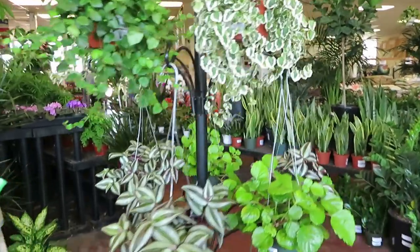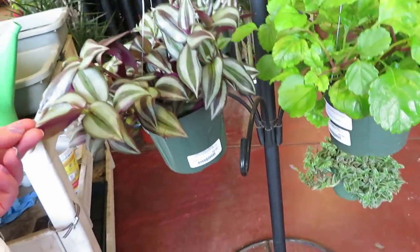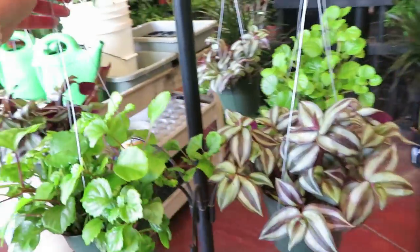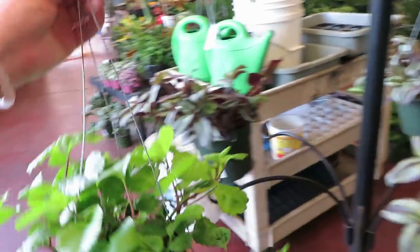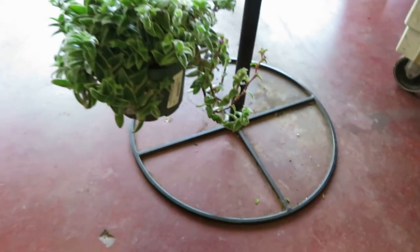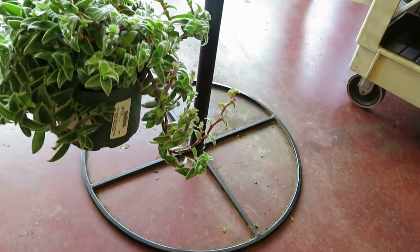Over here they have a little hanging area. This Tradescantia is $9.99. And this one — is this a Creeping Charlie? — also $9.99. They have this fuzzy kitten Tradescantia for $12.99.